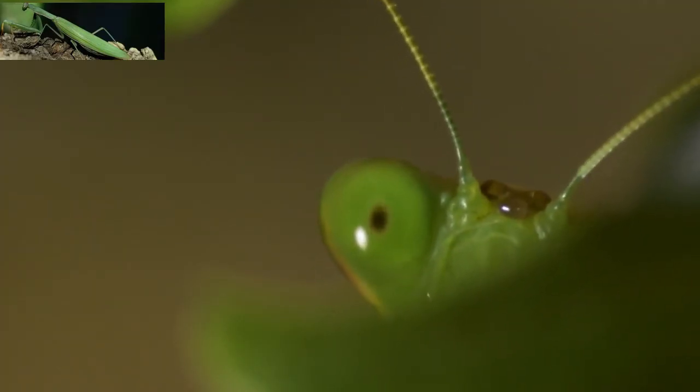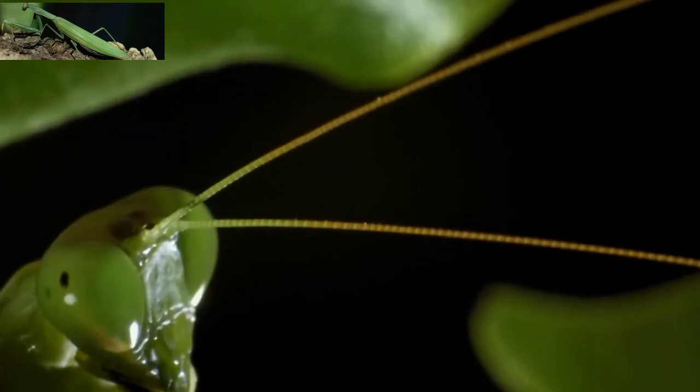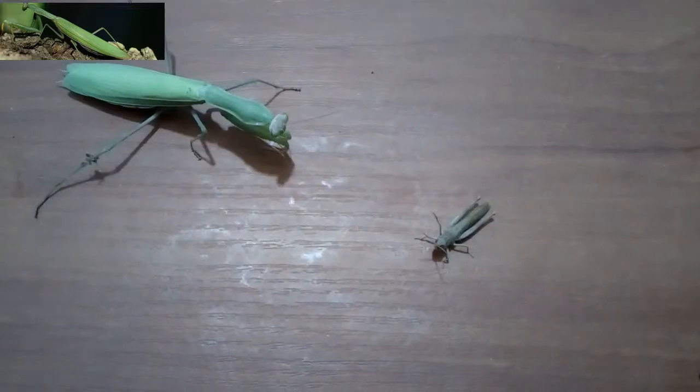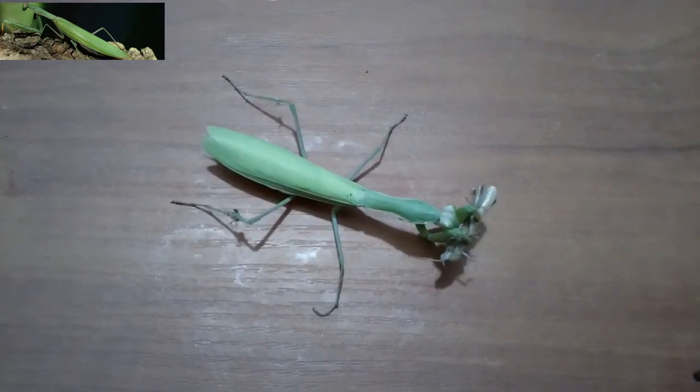The dark spot on each eye that moves as it rotates its head is a pseudo-pupil. This occurs because the ommatidia that are viewed head-on absorb the incident light, while those to the side reflect it.